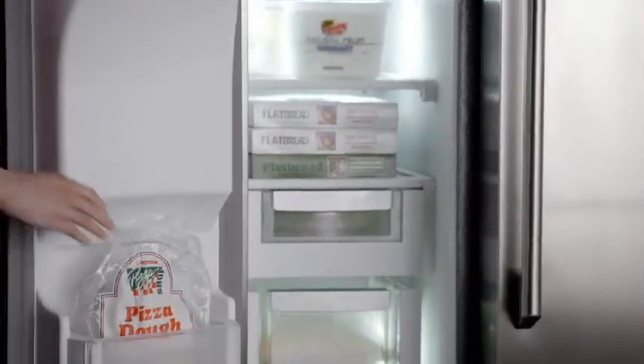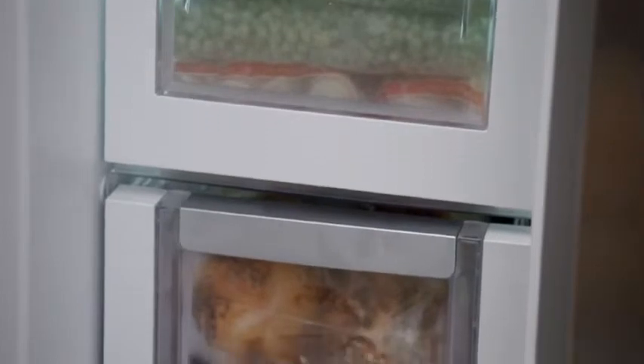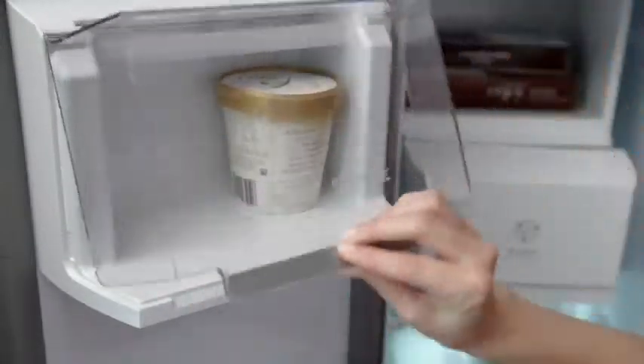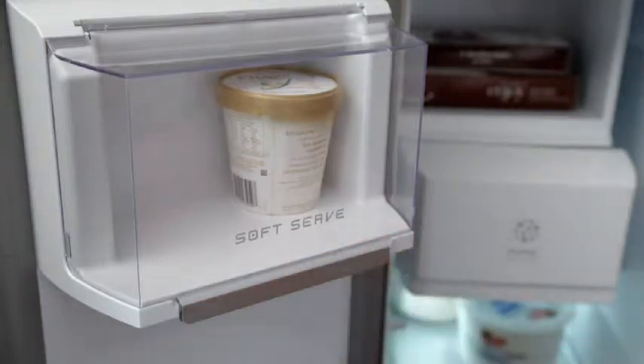In the freezer, luxury glide freezer drawers glide out to give you easy access to what's inside. And the soft freeze bin is perfect storage for things like ice cream or anything you want to keep frozen, but still soft for serving.